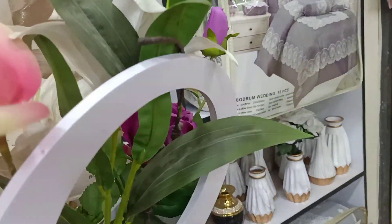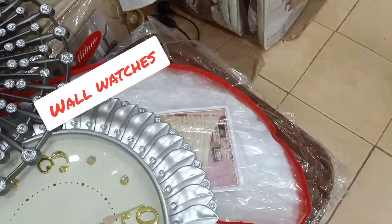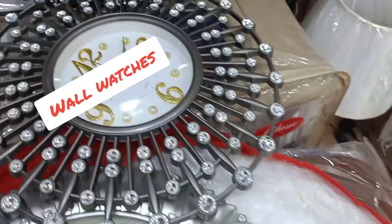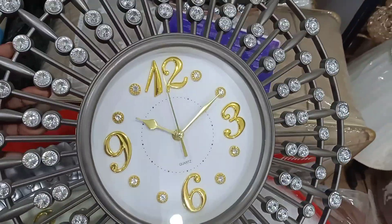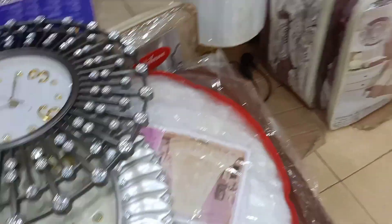Oh my god, guys, you need to come here and see for yourself — these people have a lot of good things. Look at these wall watches: this one is 35 and this one is 25. How I wish I could come here with my friends — they are so nice!